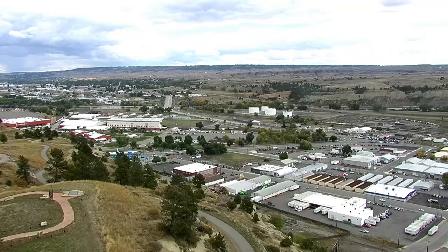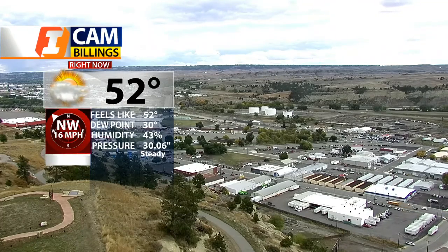It's Friday afternoon at Big Sky. Bob McGuire with you here in the Q2 Weather Center. As you can see, cloudy skies are still hanging on a little bit, but the temperature's starting to warm up. At 2 o'clock we're at 52 degrees with a northwest wind at 16 miles per hour.